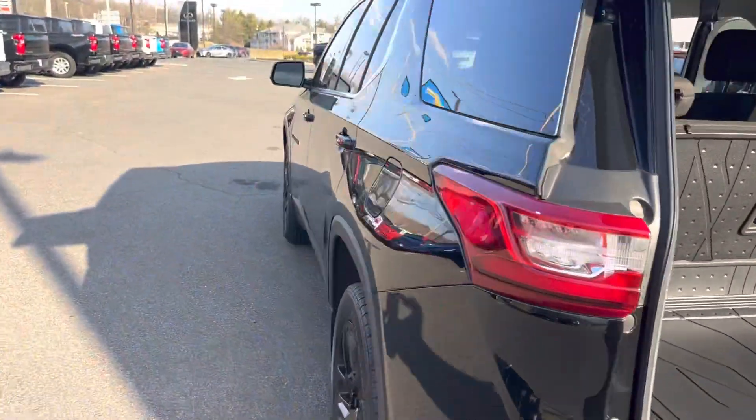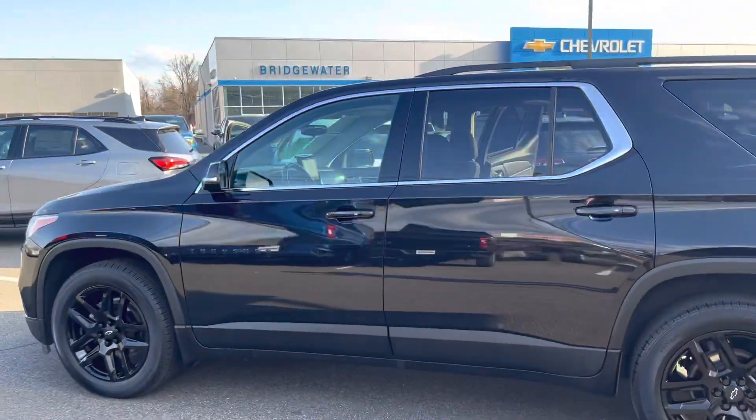Please let me know what you think. Let me know how soon you can get here — come drive it. Thanks so much.